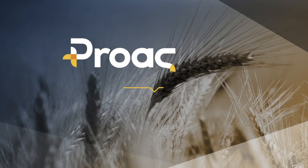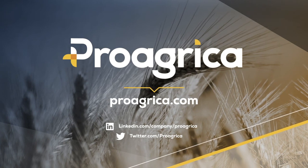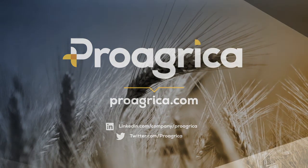Thank you for watching. Please remember to subscribe to our channel for more content like this, and visit our website for more information about Cirrus and the rest of our products.